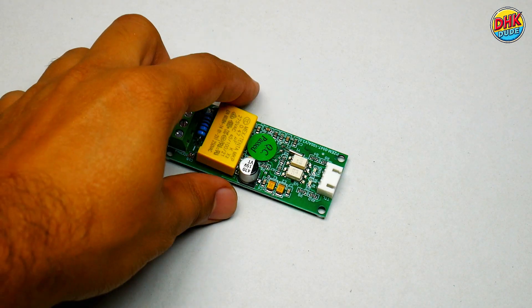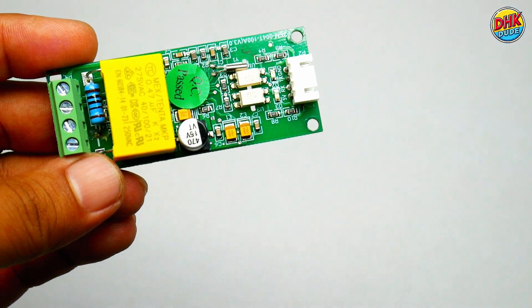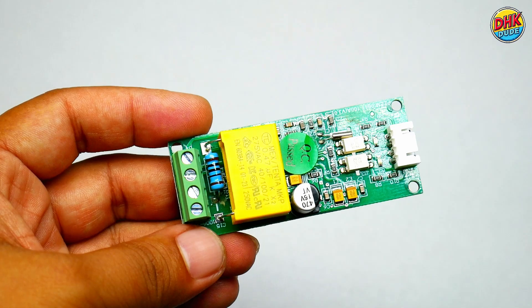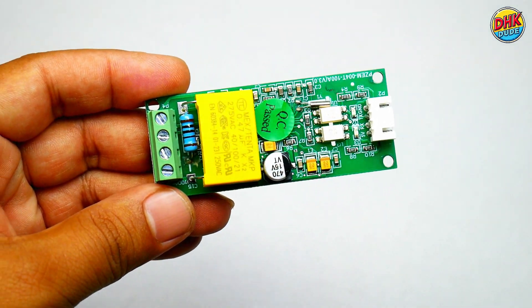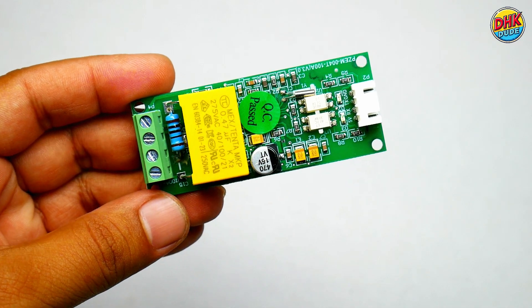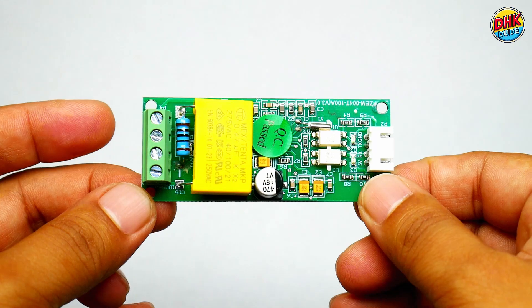The PeaceFair is a compact and highly efficient AC energy monitoring module designed for measuring voltage, current, power, and energy consumption in real-time. It is widely used in DIY and IoT projects due to its affordability, ease of integration, and support for serial communication protocols.